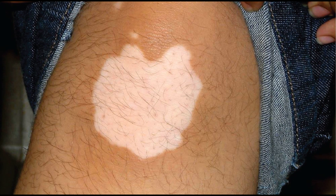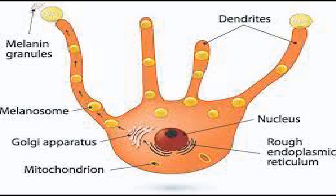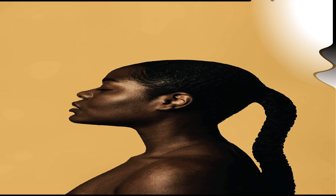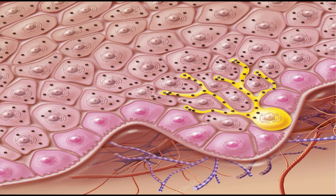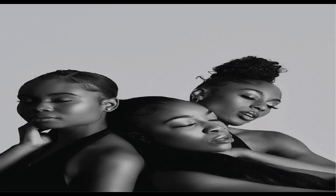Vitiligo is a disorder in which smooth white patches appear on one's skin. As we have mentioned, we have what we call melanocytes — cells within the skin tasked with production of melanin. The melanin gives our skin its dark color. It is worth noting that everyone has an almost equal number of melanocytes, but your skin pigmentation or color depends on how much melanin is produced.